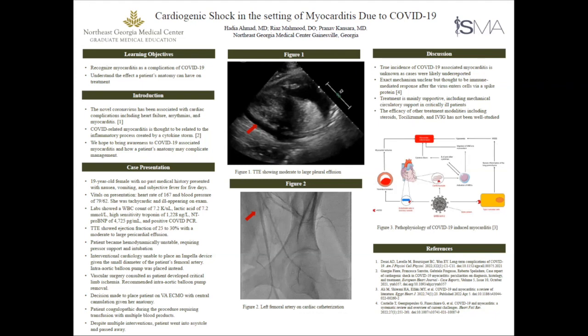On the case itself, I had a 19-year-old female, fairly healthy. She presented initially to the ED with complaints of nausea, vomiting, and she had a fever that had been ongoing for five days. On presentation, her vitals were significant for her heart rate up in the 160s. She was hypotensive — blood pressure was 79 over 62. Exam-wise, she was tachycardic, fairly ill-appearing, and had some intermittent episodes of confusion.